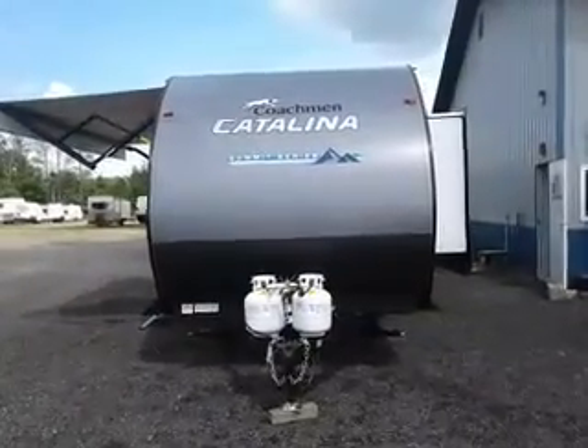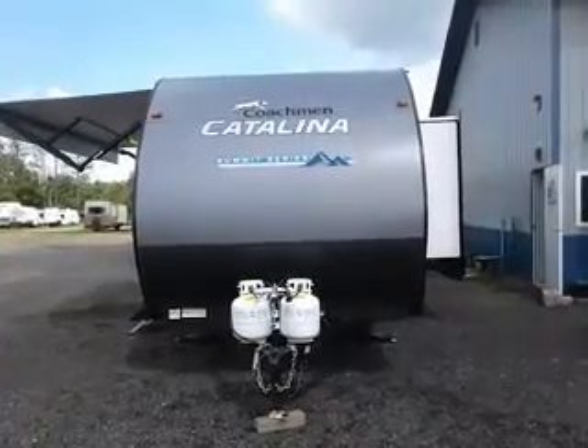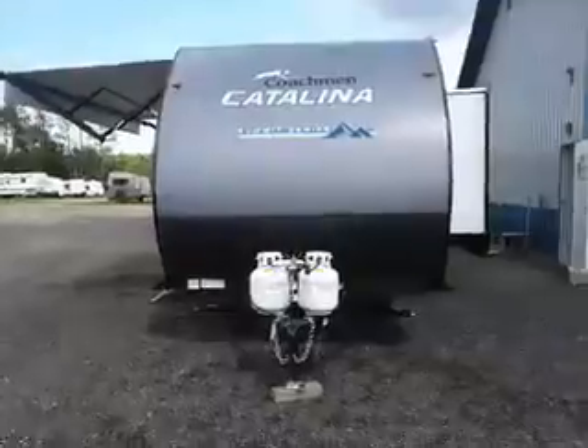Hi, this is Tim with Friendship RV. We've got a 2022 Catalina Summit Series 261 VHS. Let's take a look here.